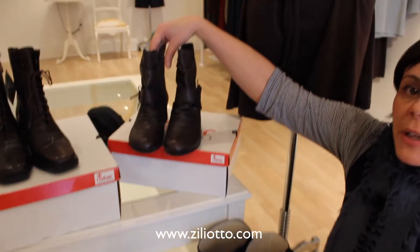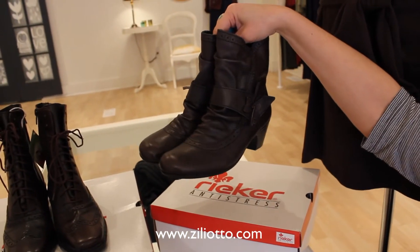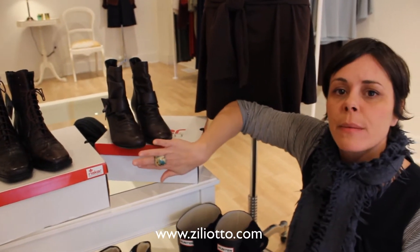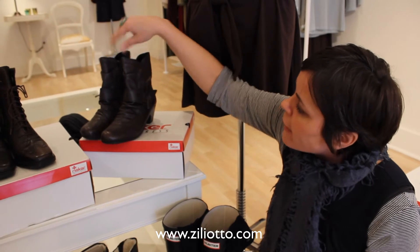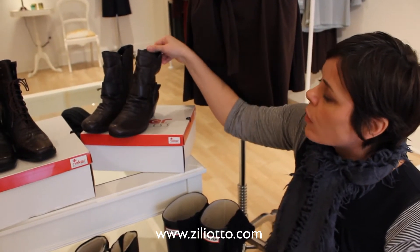If you want to do something a little bit dressier, again these are a Riker pair. I actually own something similar to these, and I love them because you can wear them so easily with everything. It's also kind of nice to have something that's not black on the bottom, and you can do it with a gray stocking. Really pretty and simple. This is also a really nice transition into the spring, and again these are warm — so great.